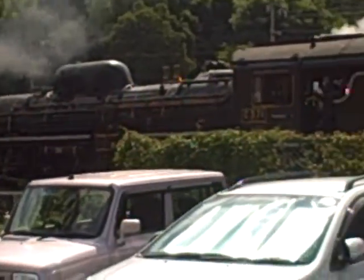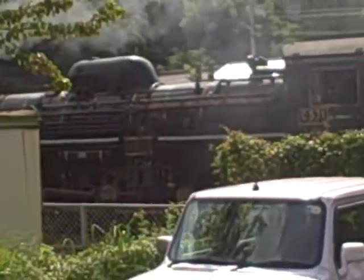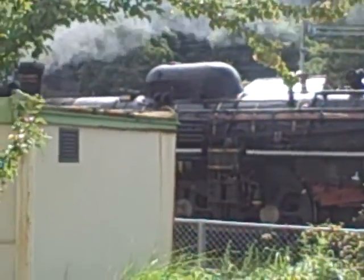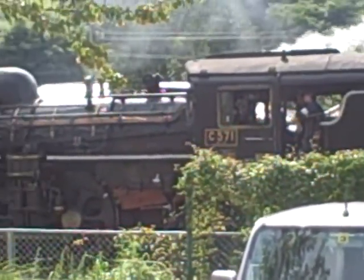Hi Kenny, here's your dad. He's going to narrate for you what we're looking at. Well Kenny, I wish you were here. There's an old coal burning locomotive like they used to have in the old days. Actually, there's one in Durango, Colorado.